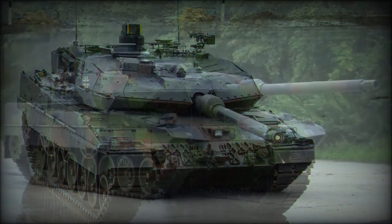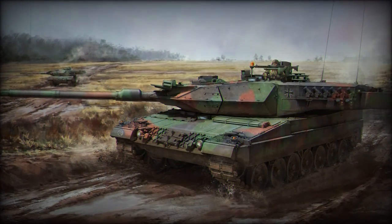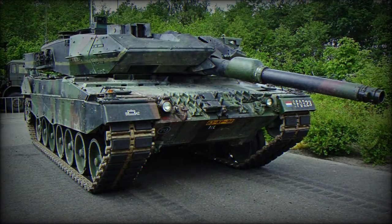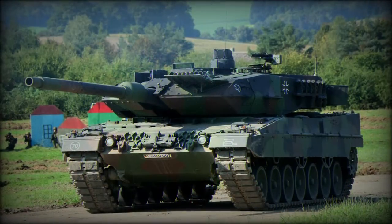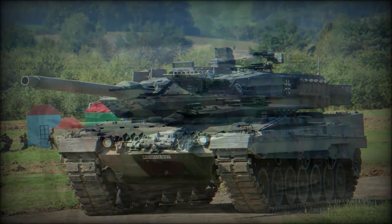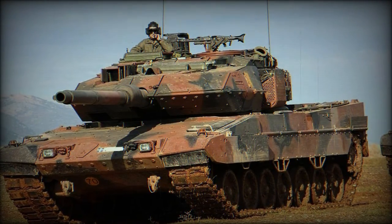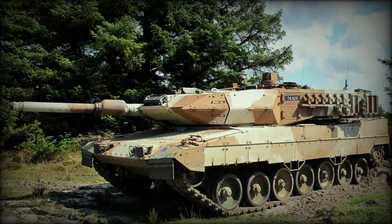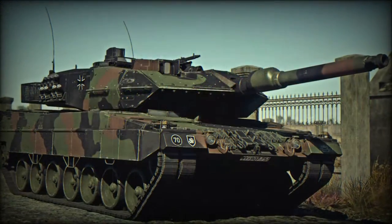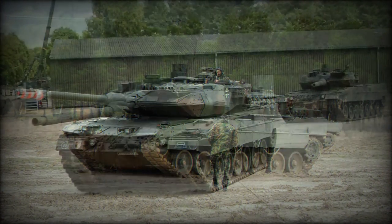The Leopard 2A5 DK is a variant with some modifications used by the Danish Army. In terms of capabilities, this variant equals the newer Leopard 2A6, but retains the same gun. In 2000, Denmark acquired 57 German Leopard 2A4 tanks. Between 2002 and 2005, a total of 51 of these tanks were upgraded to the 2A5 DK standard. Denmark lost five of these tanks during military actions in Afghanistan. In 2017, the Danish MOD ordered a further upgrade of 44 Leopard 2A5 DK tanks.